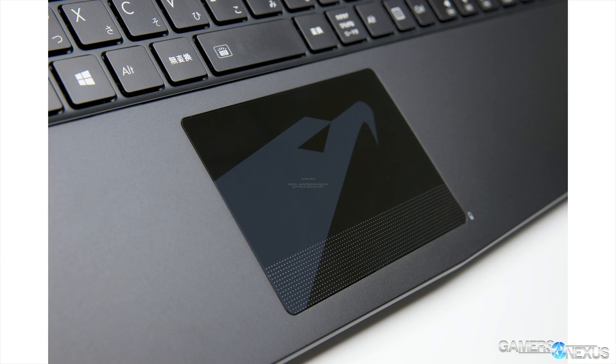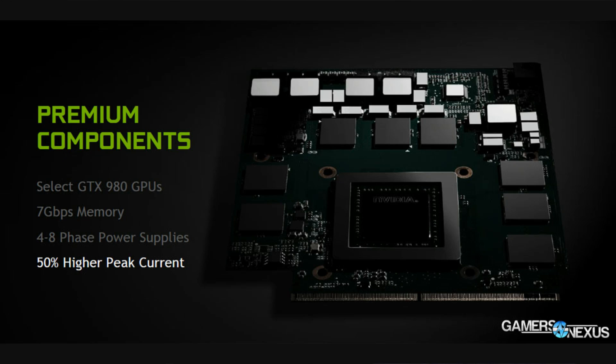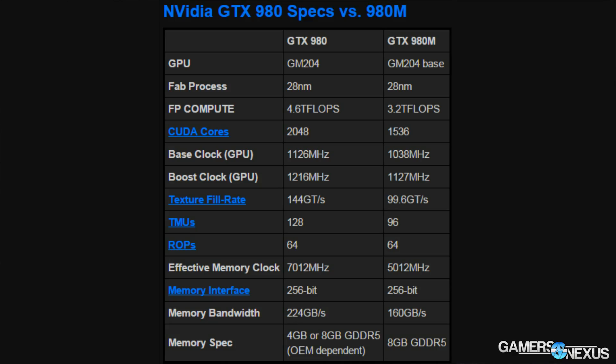We're going to cycle through a bunch of images of laptops in this video. All of them, with the exception of this one, are items that have the GTX 980 in them. The thing we're focusing on today is going over the specs, the 980 versus the 980M, the expectations, and the overclocking headroom offered by the GTX 980, which is somewhat generous compared to previous mobile offerings. We don't have a full review yet but it is forthcoming, and I would advise you to hold your purchases and wait until we review it.